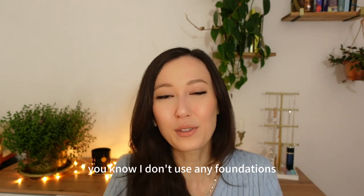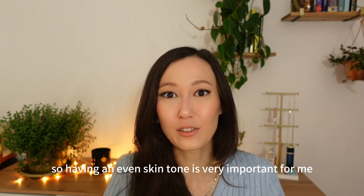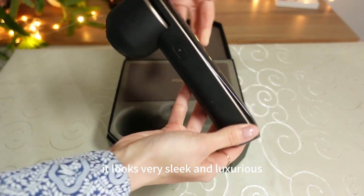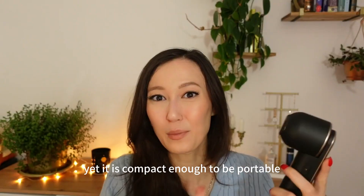I don't use any foundations — I don't even own a foundation — so having an even skin tone is very important for me. I love the design. It looks very sleek and luxurious, yet it is compact enough to be portable.